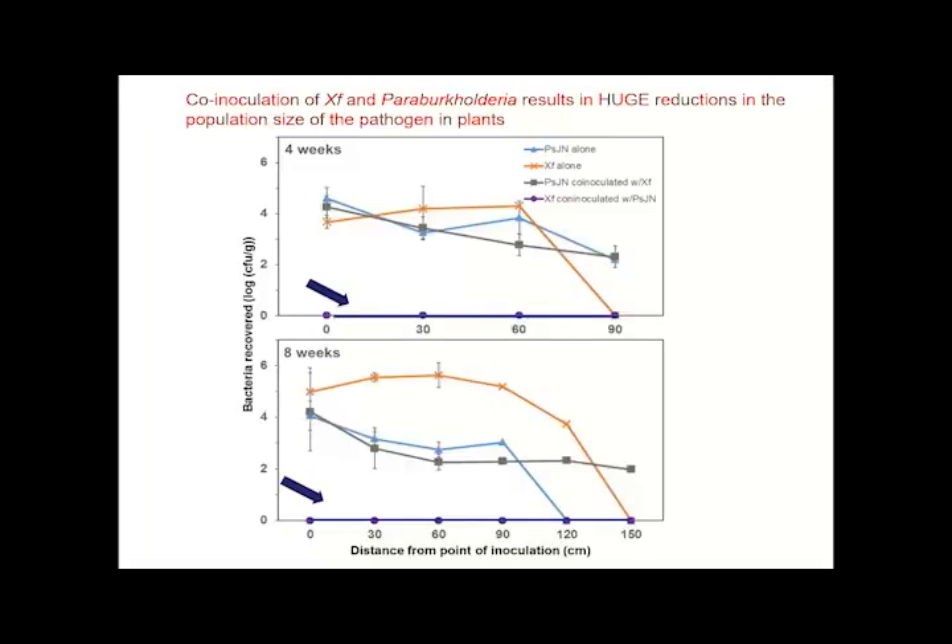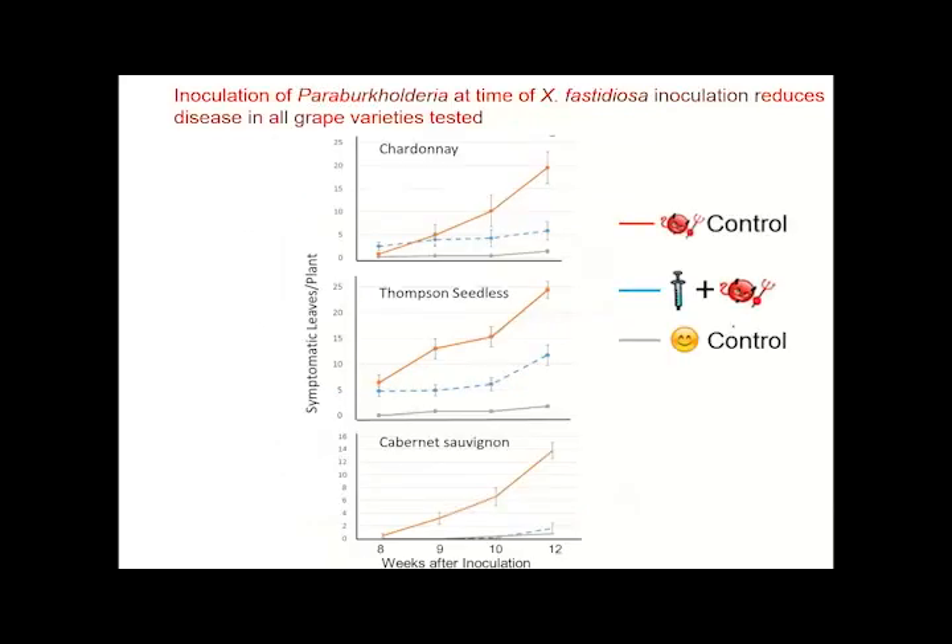This could be explained when we looked at the pathogen population itself. Looking at four and eight weeks, the gold line shows the population of the pathogen when inoculated alone, while the purple line at the very bottom shows basically no detectable pathogen in plants co-inoculated with Paraburkholderia. And this was not restricted to just one grape variety — when we compared Chardonnay, Thompson, and Cabernet, we saw the same phenomenon: dramatic reductions in disease when Paraburkholderia was present.